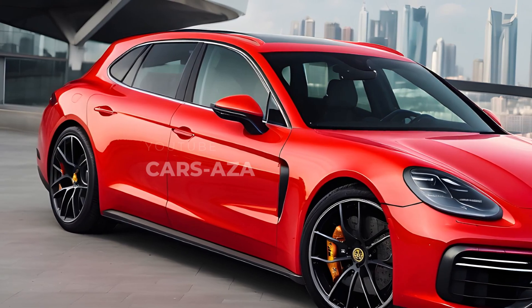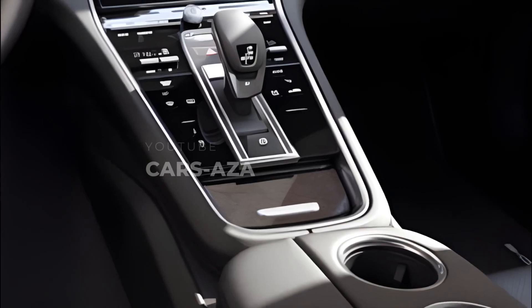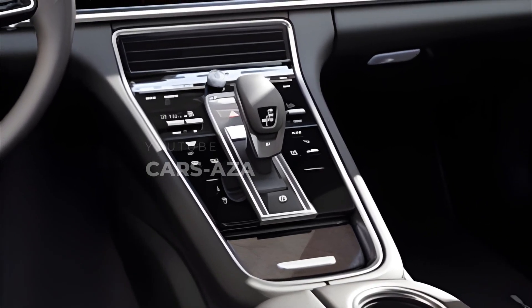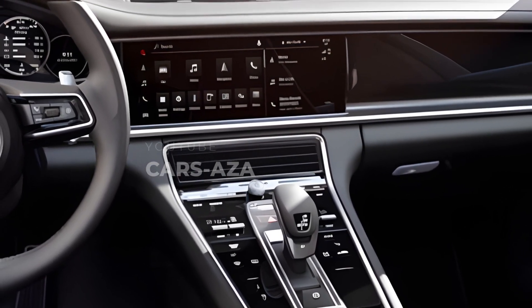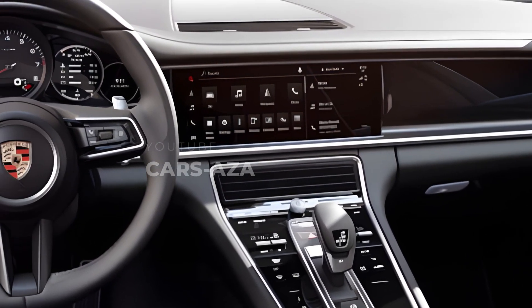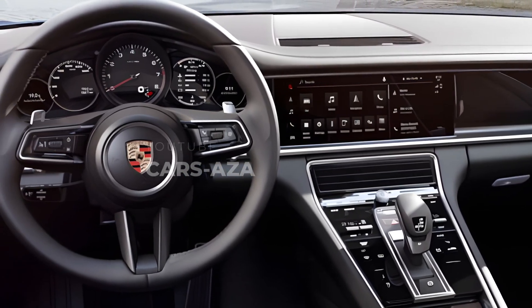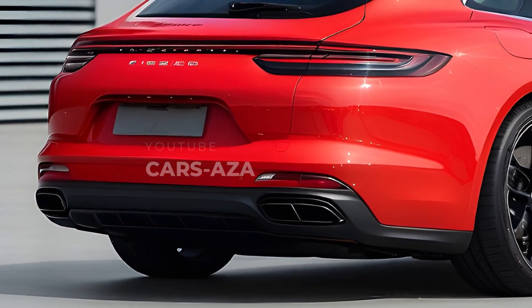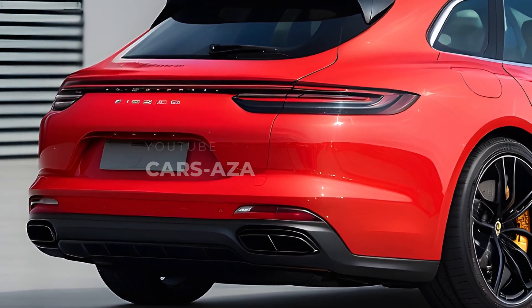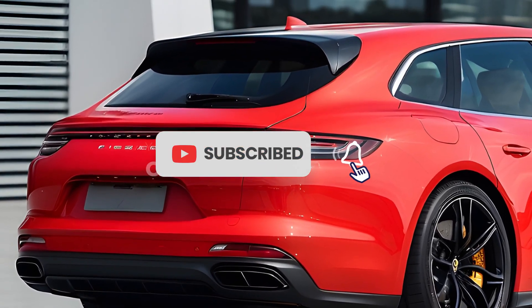With its efficient regenerative braking system and smooth integration of hybrid technology, the Panamera Turbo SE Hybrid Sport Turismo stands out. Despite being a wagon, it stays faithful to Porsche's reputation for performance. The Sport Turismo 4S, with its standard all-wheel drive and 443-horsepower twin-turbo 2.9-liter V6, provides an ideal blend of performance and value. The premium option is recommended for its extra features, while the sport package is better for handling.